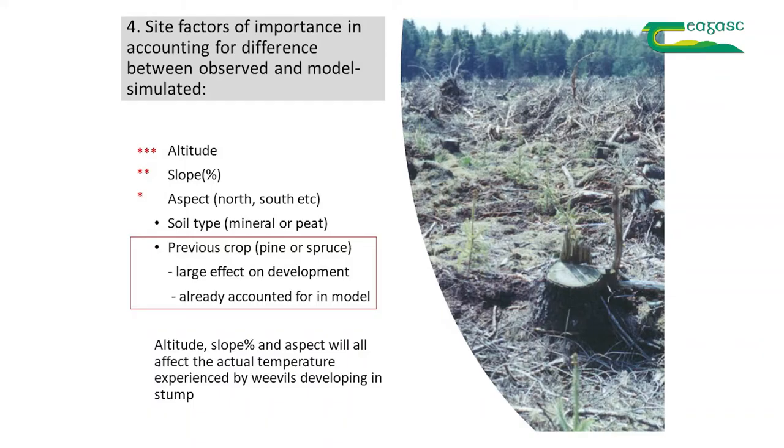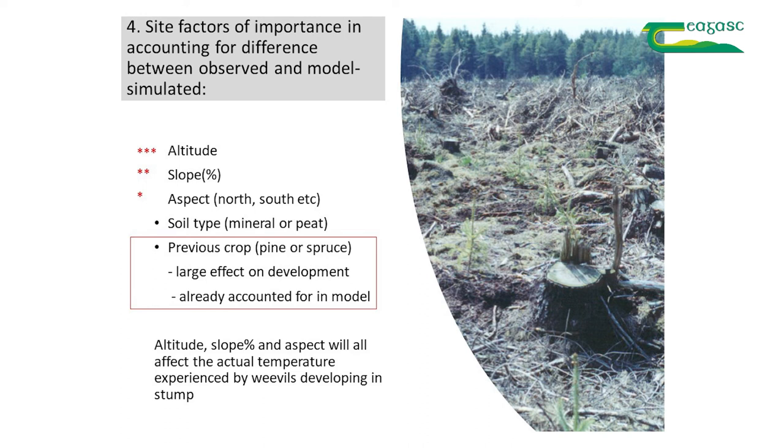The site factors that were important in achieving this better match were, in order of importance: altitude, then slope, and then aspect — whether the site was facing north or south. All of these factors act by influencing the temperature. A site at higher altitude will generally be colder; a north-facing steep slope will also be colder. Soil type had the least effect. The previous crop — pine versus spruce — had a large effect on development rate and was already accounted for in the model, since weevils develop faster and in higher numbers in pine stumps than spruce stumps.